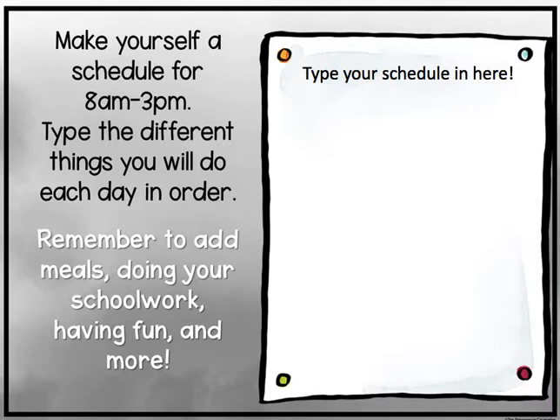You're also going to make yourself a schedule from 8:55 to 4 p.m. Type the different things you will do each day in order. Remember to add meals, doing your schoolwork, having fun, and more.